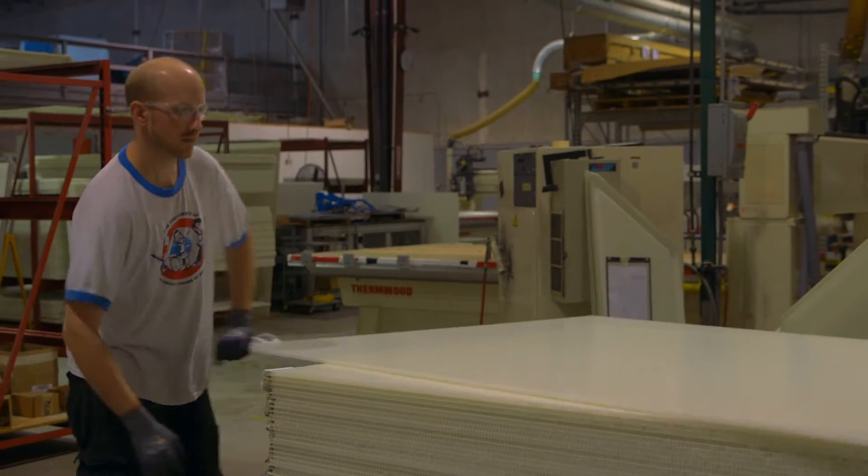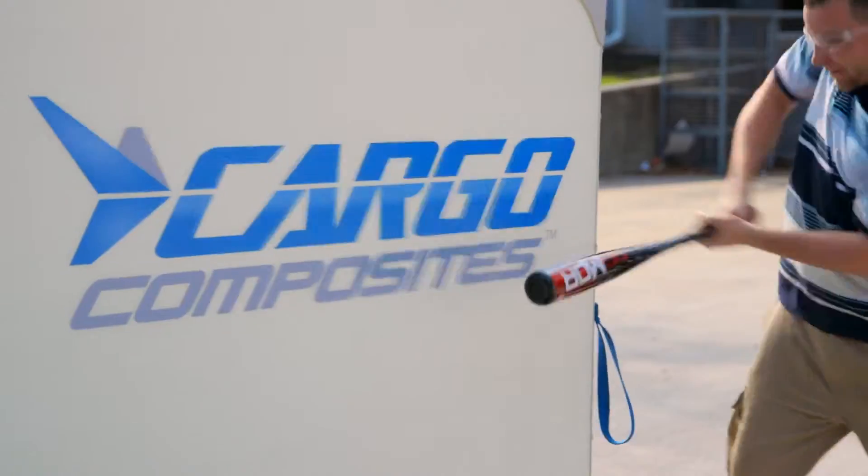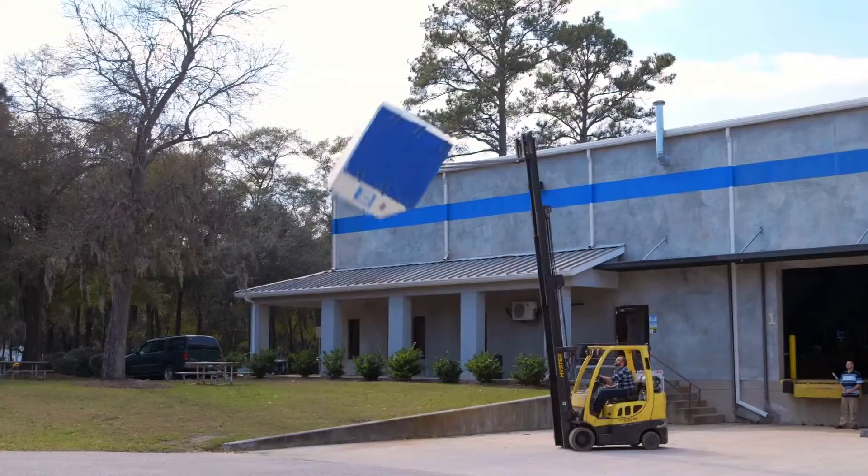In the heart of Charleston, South Carolina, we have a 32,000 square foot facility that works day and night to fulfill our customers' every expectation. We're always making our product lighter and yet more durable. We're constantly improving.